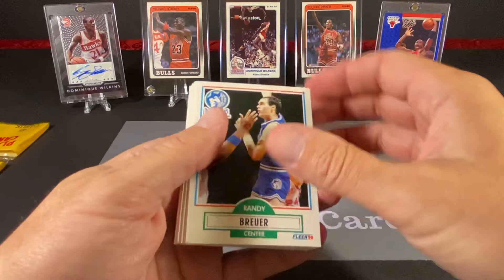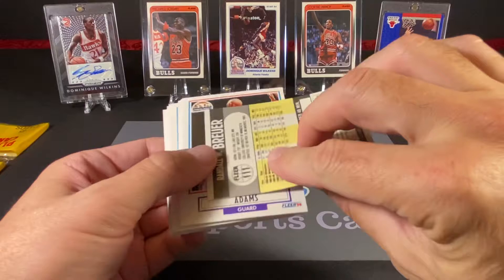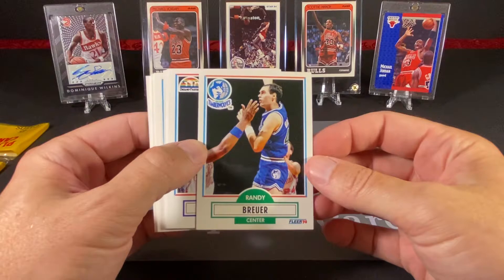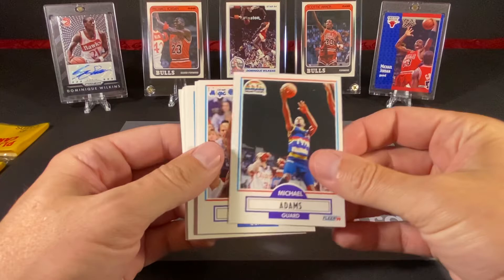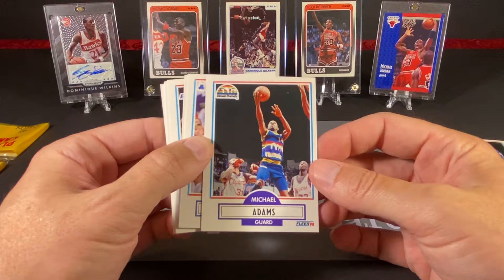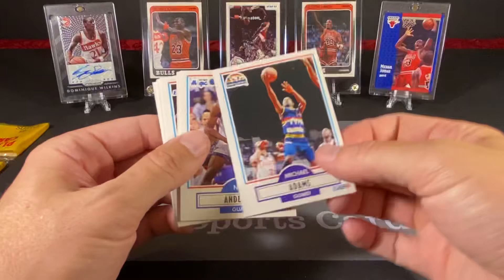Alright, we're going to start with Randy Brewer, who I actually do remember playing for the Bucks. He had played for the Bucks all the way up until this point, then became a new addition to the brand new expansion team, the Minnesota Timberwolves. And Michael Adams, who we've touched on in the past, was one of the first really prolific three-point shooters — that was a big part of his game. He was very, very fast, and when he went to Denver he really started piling in the three-point shots.